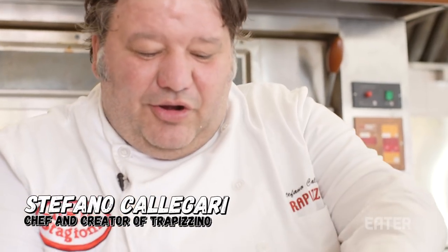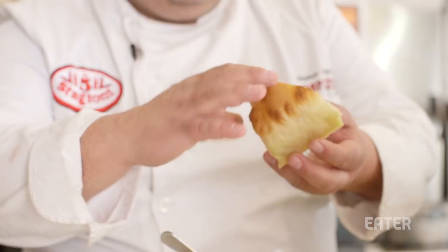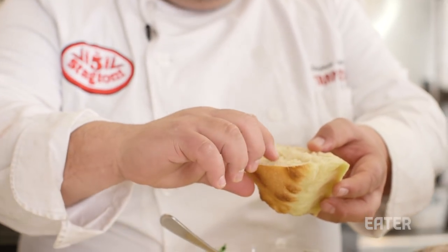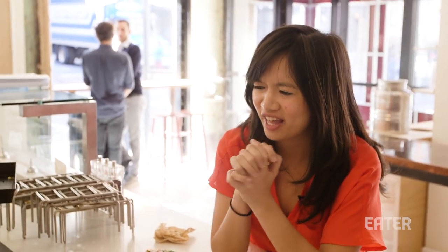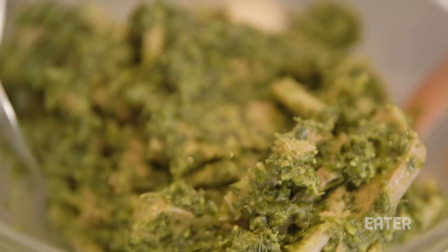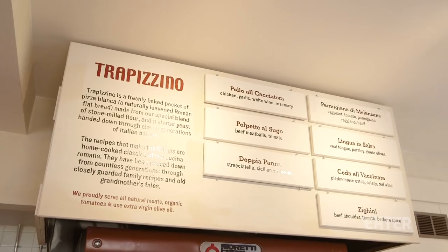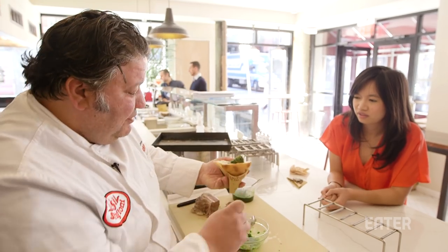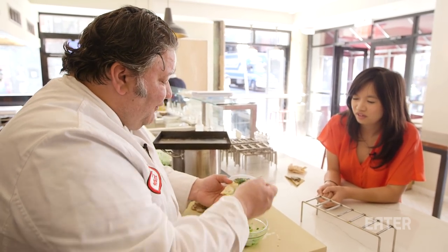Tell me about the Trapizzino — what is this? It's a corner of plain pizza. The crust is so crunchy but the dough is very, very soft. Why make it in a triangle like that? Because I had the problem that I couldn't eat all of these wonderful recipes that I'm fond of inside the pizza because I was dropping everything. So I was thinking, how can I do this? This shape can hold all the juice for you.